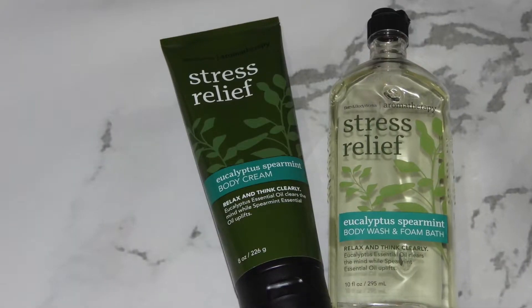The next item I have is a Stress Relief Eucalyptus Experiment body wash and foam bath, and also the same body cream. I like to pair these two together because they work very well together. At first I was skeptical, but it is actually a stress relief — I think it's the eucalyptus inside that makes it like that. It has essential oils in it and it just feels so relaxing. Us moms have long days and we play a lot of roles, so this is very, very good. I like to use it after I get out of the shower at night or after I take a bath.